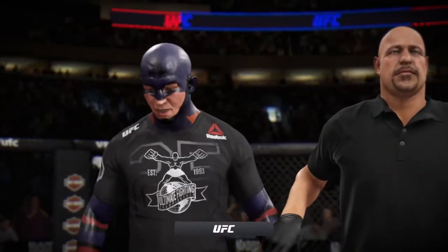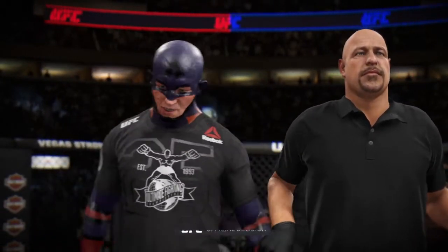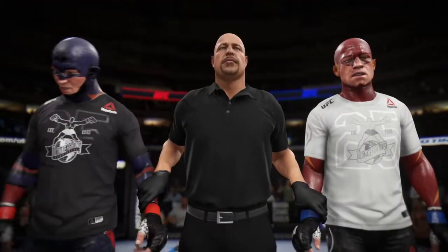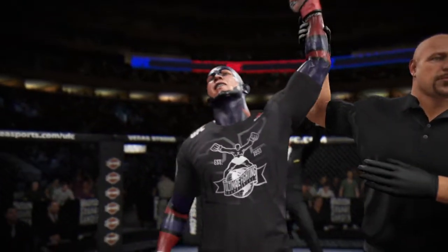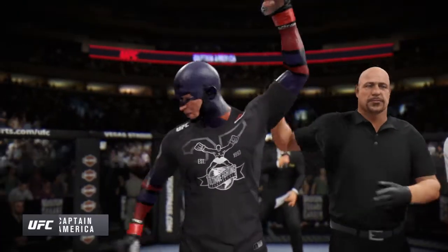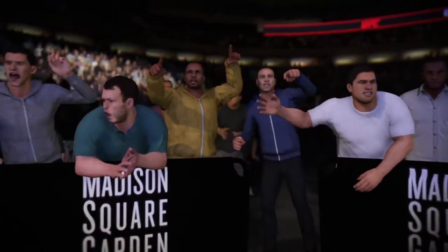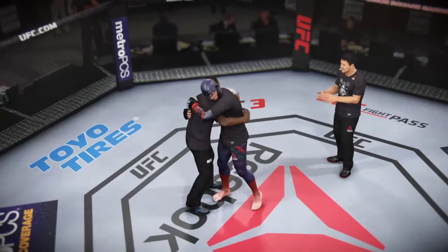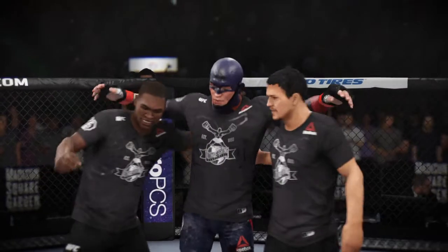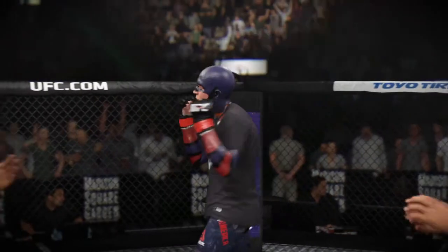Let's get inside the octagon where Bruce Buffer has the official decision. Ladies and gentlemen, referee Dan Mugliano has called off this contest at two minutes 44 seconds of round number two — declared the winner by KO: Hercules! Just the way he drew it up here tonight, he gets his hand raised emphatically by way of the KO. Perhaps some bonus money is coming his way. At the very least, his next fight will be a big one, and he will celebrate deep into the night with his teammates, his coaches, and his friends after this monumental victory under the bright lights tonight.